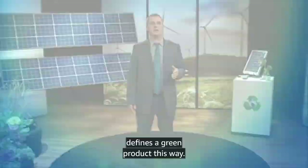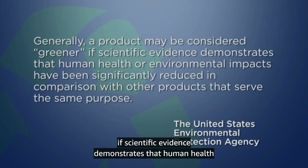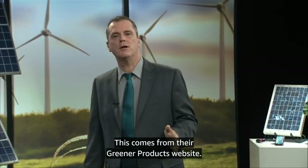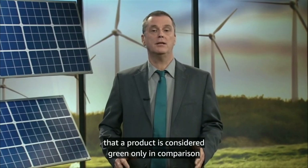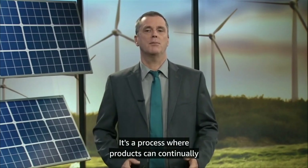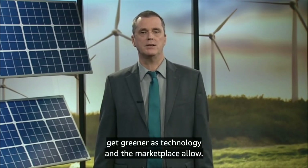The United States Environmental Protection Agency defines a green product this way: generally, a product may be considered greener if scientific evidence demonstrates that human health or environmental impacts have been significantly reduced in comparison with other products that serve the same purpose. This comes from their Greener Products website. I like this definition because it reflects the fact that a product is considered green only in comparison to its competition, implying that green is not an end in itself — it's a process where products can continually get greener as technology and the marketplace allow.